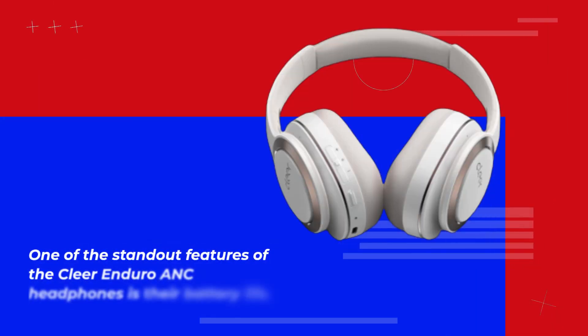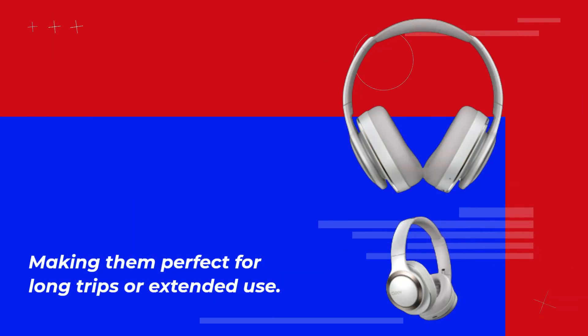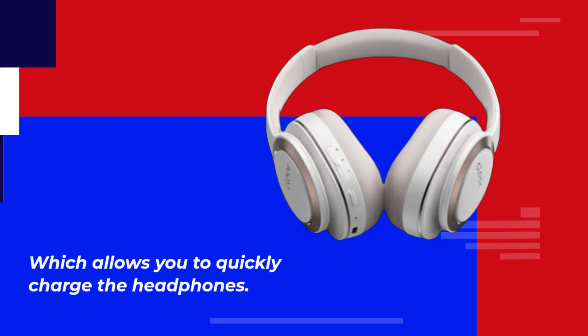One of the standout features of the Clear Enduro ANC headphones is their battery life. The headphones can last up to 60 hours on a single charge, making them perfect for long trips or extended use. The headphones also come with a USB-C charging cable, which allows you to quickly charge the headphones.